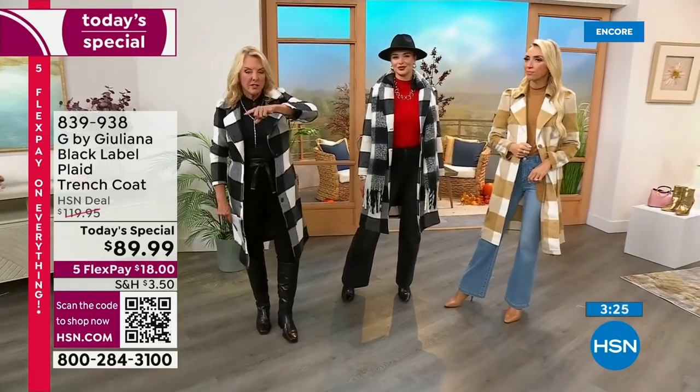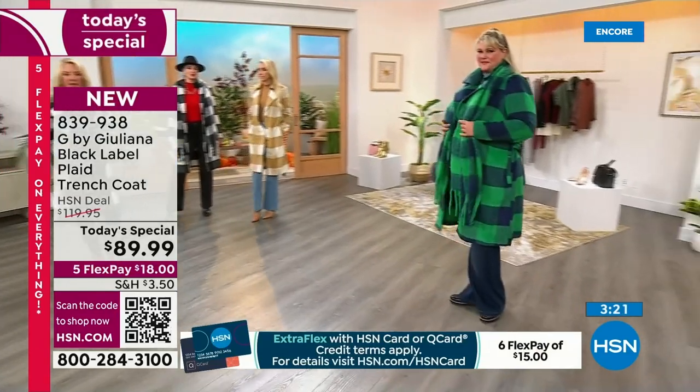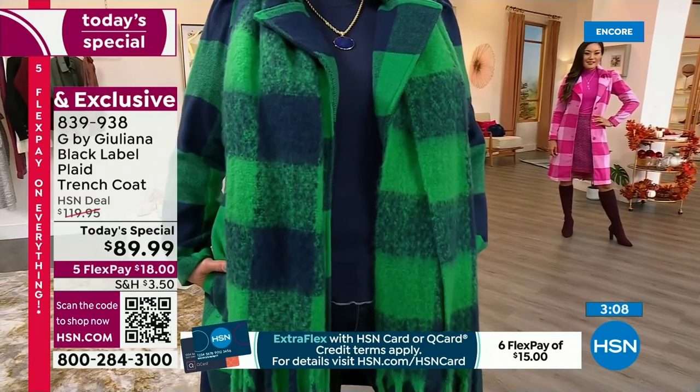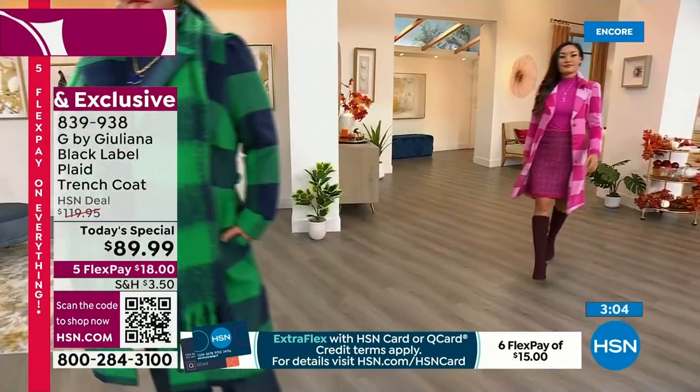Here's an update: if you want the black and white I have on, or the pink combo — the pink combo is the most limited. It's also the second most popular, the black is the most popular. We've sold almost a thousand — we've been on the air for just a couple of minutes.